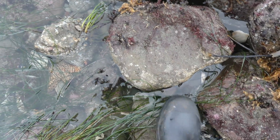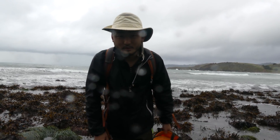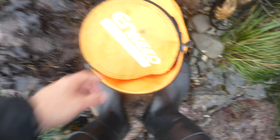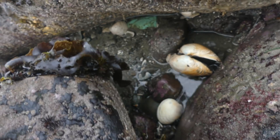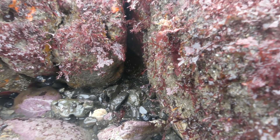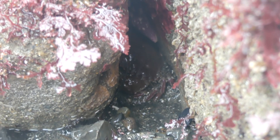I think there's a rock crab right here — oh, it moves fast! Just a little tiny guy. The tides are negative 1.5 today, really windy, raining a little bit, but it's a good low tide so we're going to check it out.